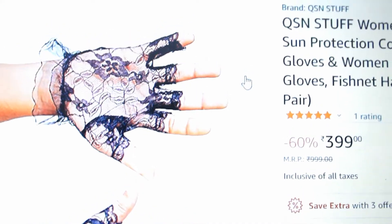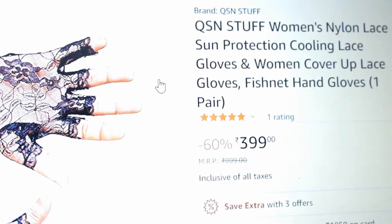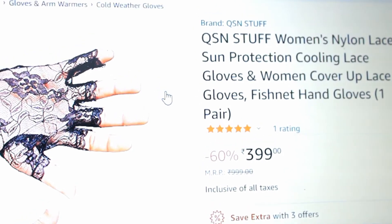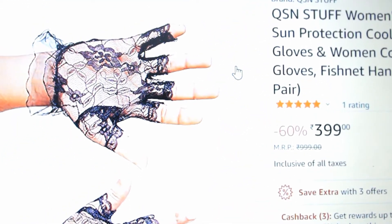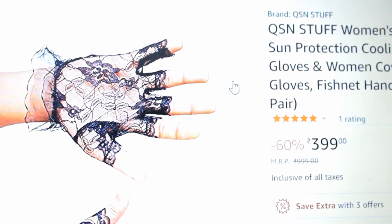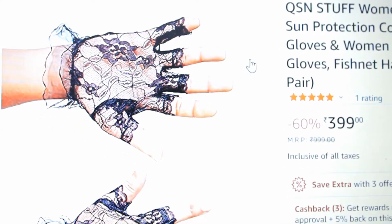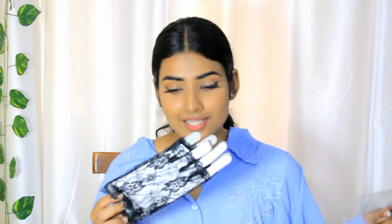So this is the next thing that I got. It's Women's Nylon Lace Sun Protection Cooling Lace Gloves, Women Cover Up Lace Gloves, Fishnet Hand Gloves. This is for $3.99 and it's supposed to be protecting you from the sun, and it has a cooling effect — that means you can wear it in summers. Let's just see how it works. We got this, and it looks pretty, as usual. Don't know if it will fit or not. And the moment of truth.